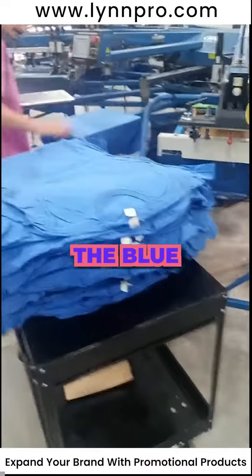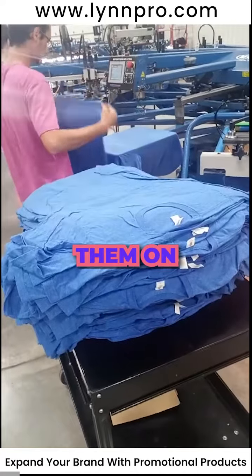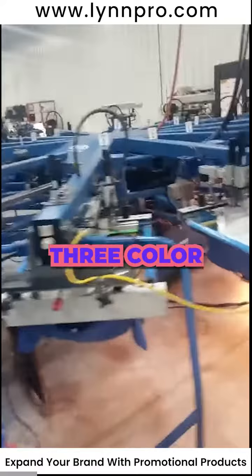Here are some shirts for the Blue Blaze Trail Festival in Ohio. Jake's loading them on the press and Miranda's going to be taking them off and putting them on the dryer. It's a two to three color print.